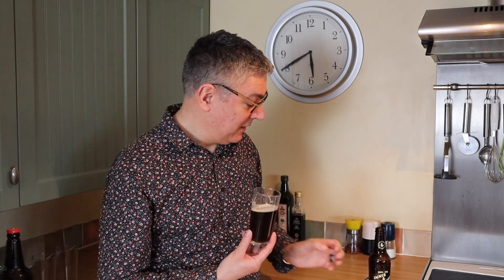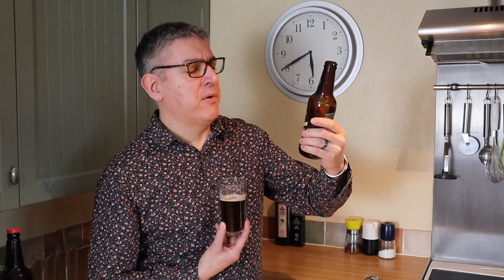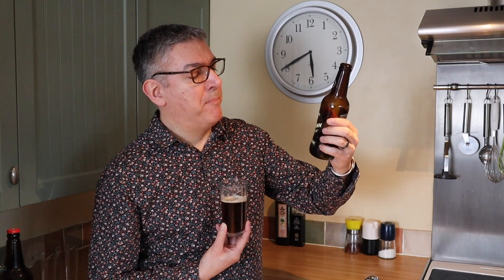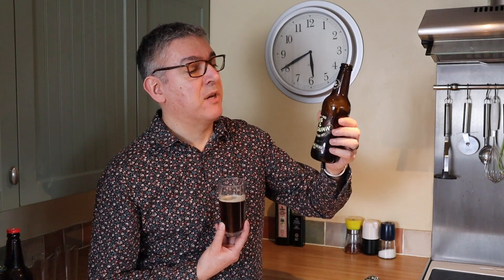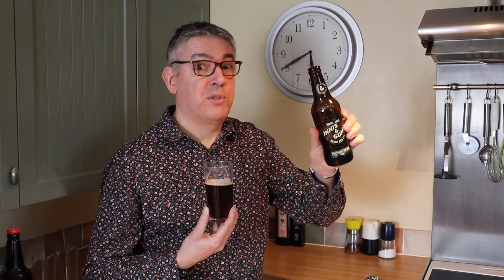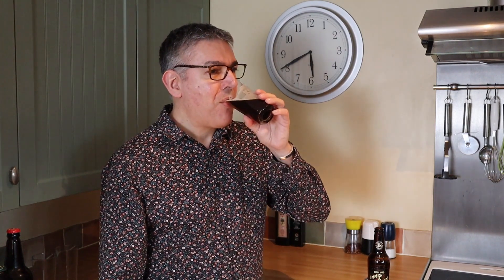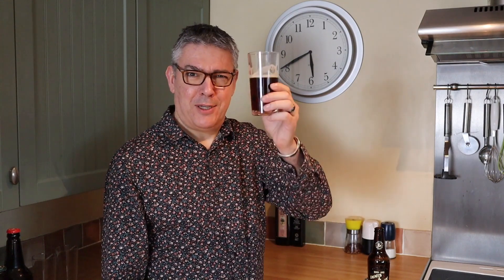So with all these things I ask myself, would I get this one again? Yeah, this is really nice. Innis & Gunn Blood Red Sky — rum barrel red beer. They brewed the beer, put it in a rum barrel from Jamaica allegedly, and let it stew. Well, do I like that. Cheers!